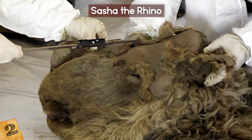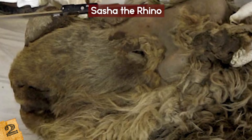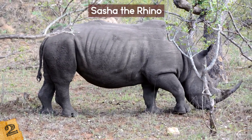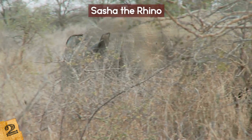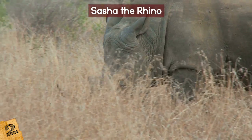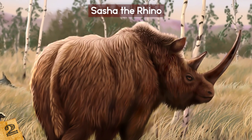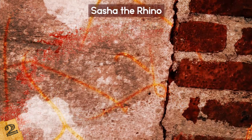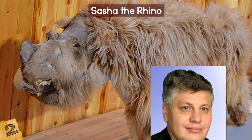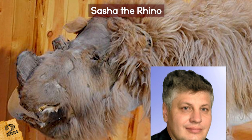Sasha's thick, strawberry blonde curls are nothing like the grey shade of today's African white rhinos. When the animal died, it was the size of a modern-day rhino at just 18 months old. Because of this, scientists suspect that past species were much larger than those who currently inhabit various parts of the globe, including Africa. Prior to the discovery of Sasha, scientists could only speculate about certain things, including the thickness of their hair, based on cave drawings. Scientist Valery Plotnikov credits the discovery of Sasha with the finding that woolly rhinos had very thick hair.